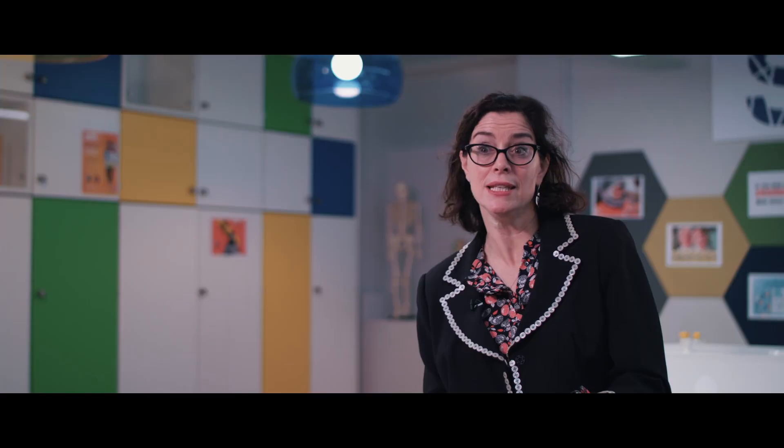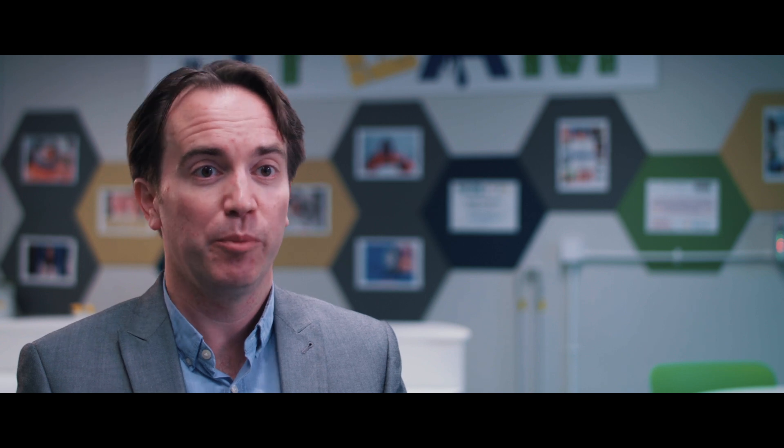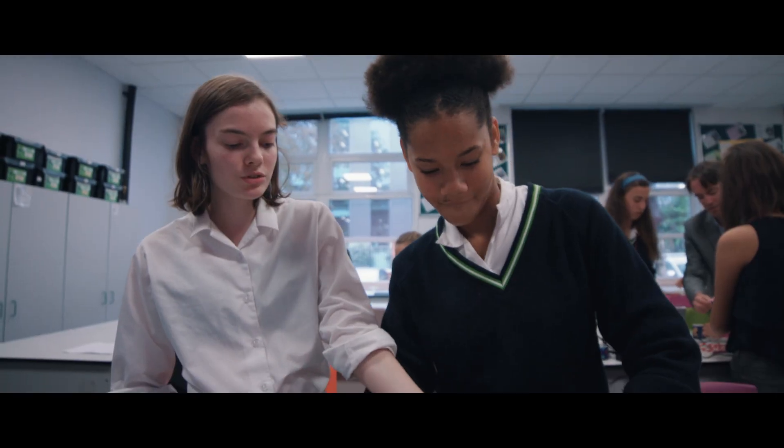We have three scientists in residence — they are amazing individuals, all three of them. We're part of the big STEAM initiative at Wimbledon High School, where we're looking to really marry the science and the arts. We're effectively bringing real-world knowledge into the school, working with the teachers to help deliver cross-curricular lessons.